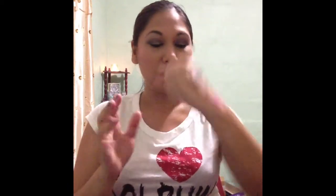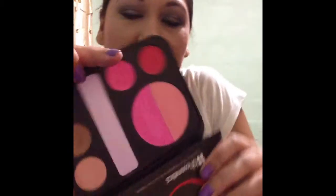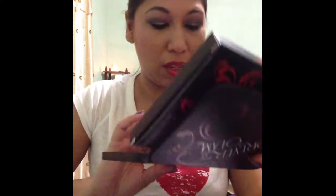Swatching the two blushes in this palette. That pigmentation is bomb — it is what I'm wearing, it's one swipe that's on my face, and I've had this makeup on for about eight hours, so it is lasting. Now, lighter skin tones will like the peachy color, but I personally do not like it because it has major chunks of glitter in it and the glitter transfers. The pink is super gorgeous, and I can see using it as a transition kind of color. It is really, really pigmented. I just don't like the peachy blush.